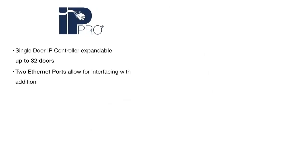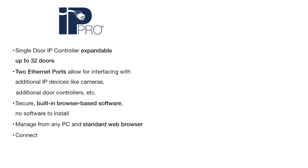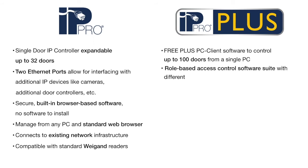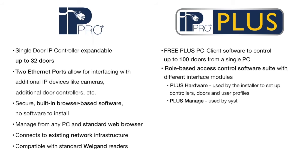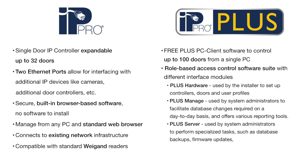Every IP controller comes with secure, built-in software to manage up to 32 doors from any standard web browser to allow for real-time monitoring, user management, and an audit trail of up to 5,000 events. Download free Plus PC client software to control up to 100 doors from a single PC.